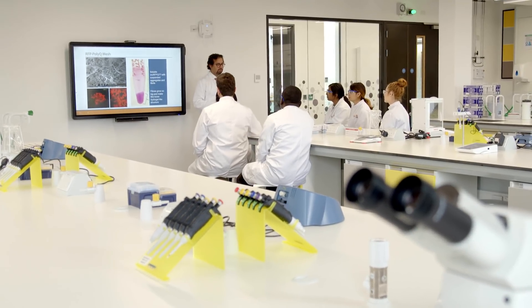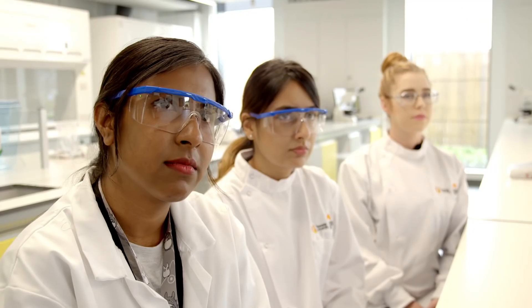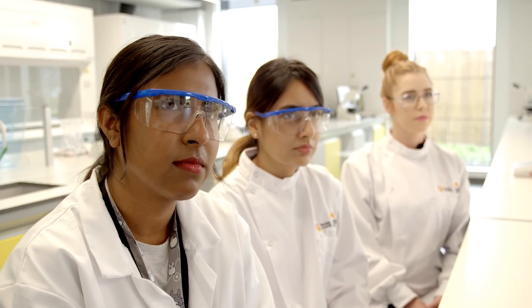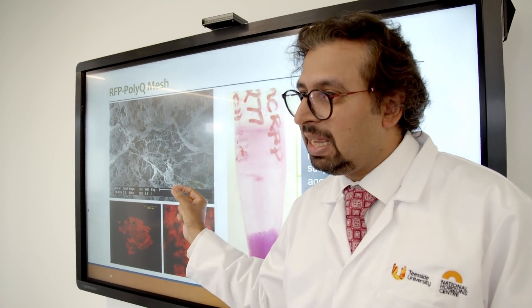These biology graduates are entering the world of bioscience at an exciting time. The bioscience sector, which includes food, pharma and digital sectors, is undergoing a huge transformation and is set to boost the UK economy.